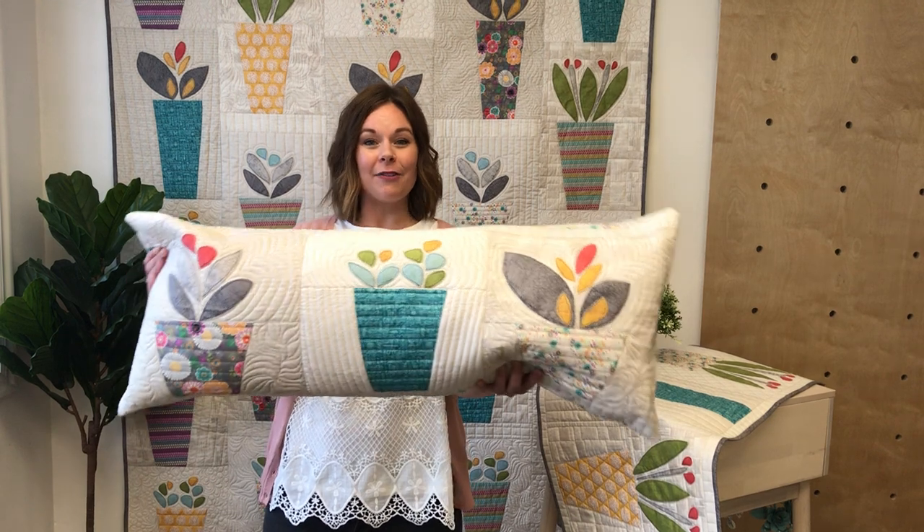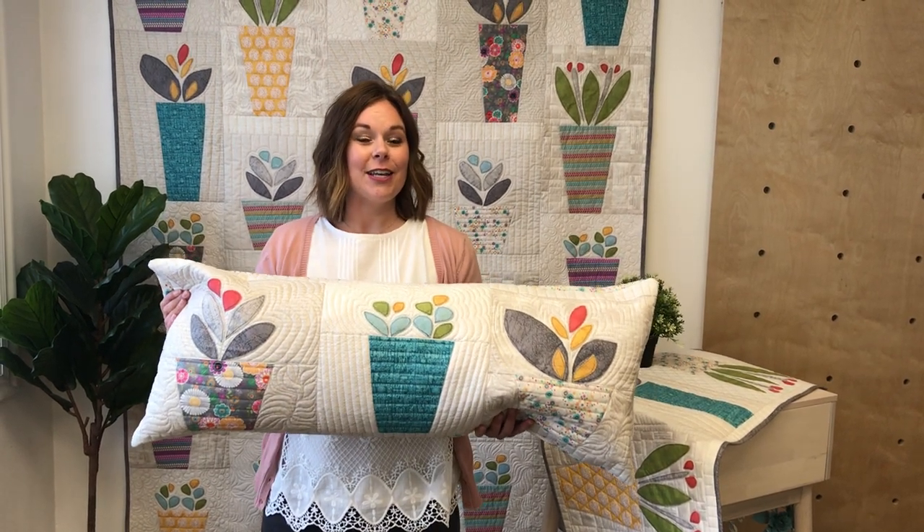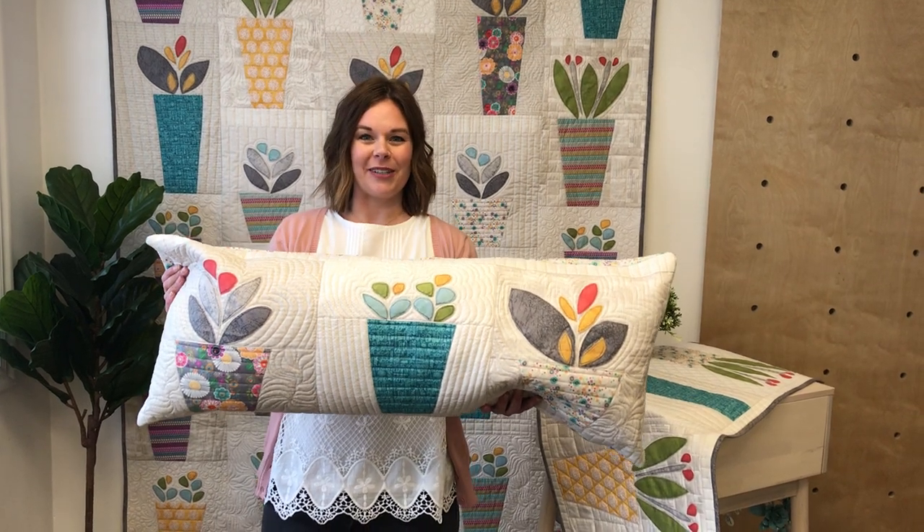This kit includes all the fabric that you need for your bench pillow and the additional instructions, so make sure you click that link below to purchase yours.